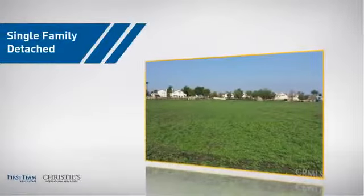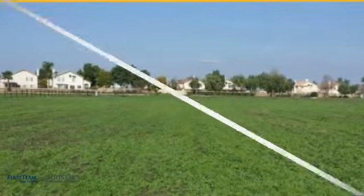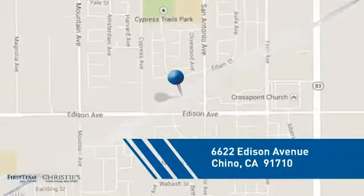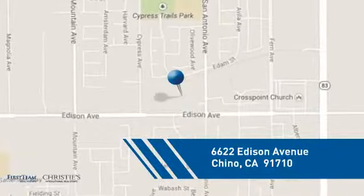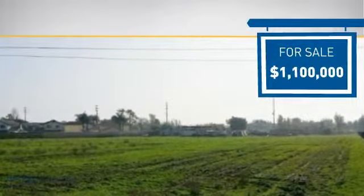This detached home is a great choice for families who want the privacy of their very own lot, and it's located in this area. Currently listed at 1.1 million dollars, it offers an excellent value for the area.